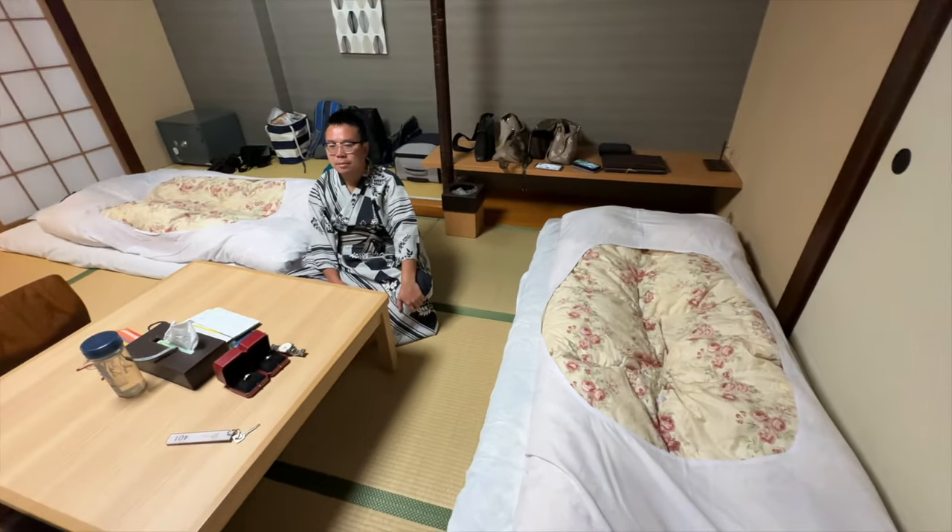Following the onsen, a wonderful sleep. I will see you tomorrow.